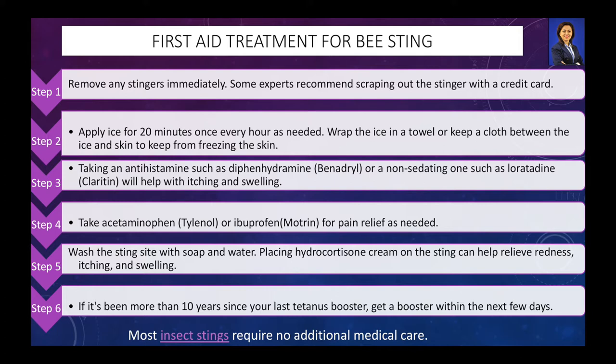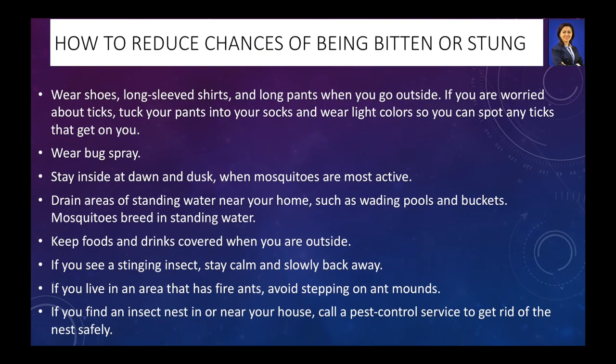Take a tetanus booster dose if it has been more than 10 years. There are several precautions that can be taken to reduce chances of insect bite or sting. One: wear shoes, long sleeve shirts and long pants when you go outside. Two: wear light colors to reduce attracting bees. Three: wear bug spray. Four: stay inside at dawn and dusk when mosquitoes are most active. Five: drain areas of standing water near your home, such as wading pools and buckets. Six: if you live in an area that has fire ants, avoid stepping on ant mounds. Seven: if you find an insect nest in or near your house, call a pest control service to get rid of the nest safely.